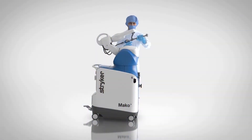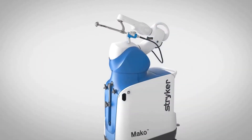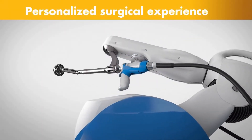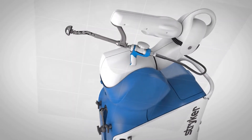Meet Mako, a robotic arm assisted technology used by surgeons to perform total hip replacements. This unique technology helps surgeons provide a personalized surgical experience where each surgical plan is based on a patient-specific diagnosis and anatomy. Here's how it works.